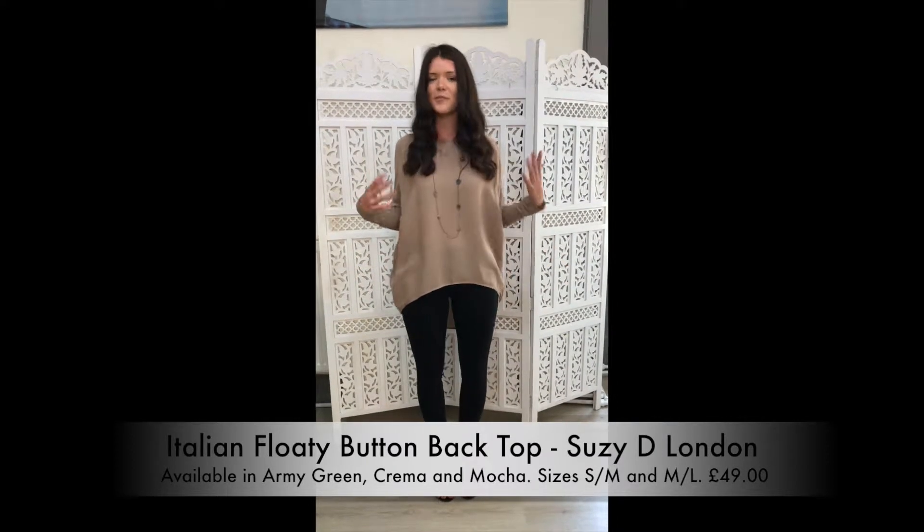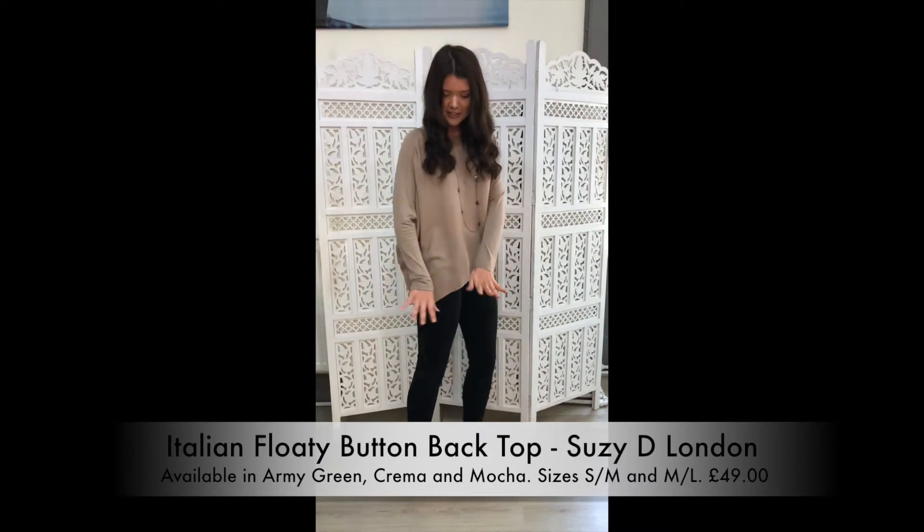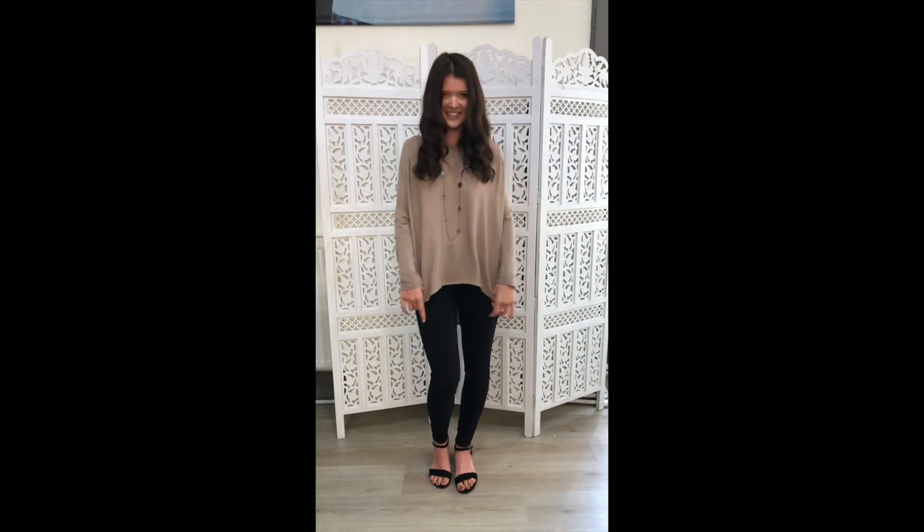What I love about this outfit is you can dress it up, you can dress it down, and you can partner it with loads of different heels and flats. It's very simple to wear and very flattering.